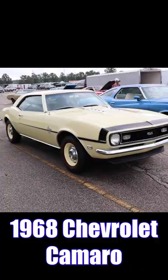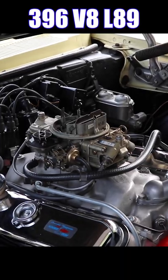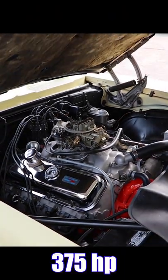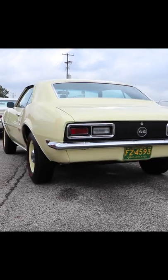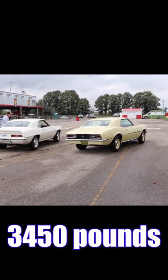Let's check out the opponent: 1968 Chevrolet Camaro Supersport. This one's got a 396 cube V8, specifically the L89, so it had factory aluminum heads. It was rated 375 horsepower. Inside you'll find a 4-speed manual, and out back is a set of 4.10 gears. This Camaro is pretty light — with driver, only 3,450 pounds.